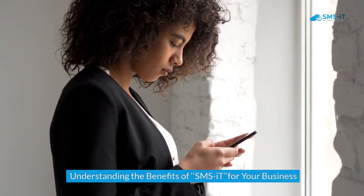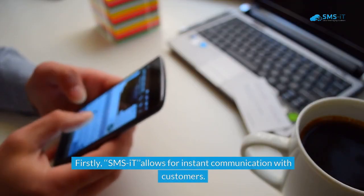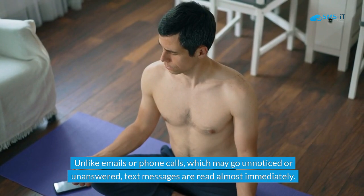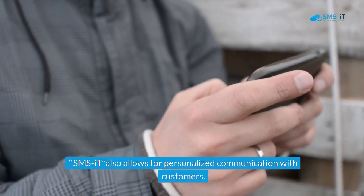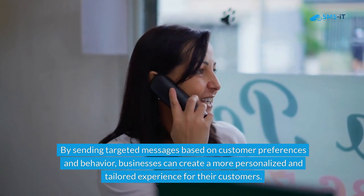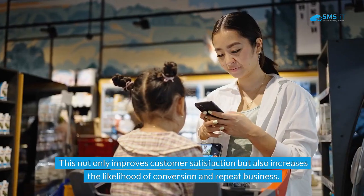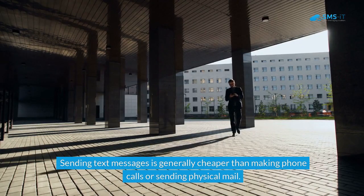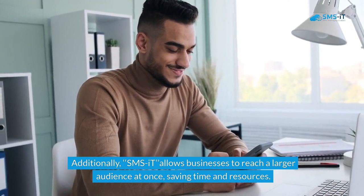Understanding the benefits of SMS-IT for your business: implementing SMS-IT in your CRM strategy can bring numerous benefits. Firstly, SMS-IT allows for instant communication — unlike emails or phone calls which may go unnoticed, text messages are read almost immediately, ensuring your messages are seen. SMS-IT also allows for personalized communication, creating a more tailored experience that improves satisfaction and increases conversion. Compared to other forms of CRM communication, SMS-IT is also more cost-effective, and allows businesses to reach a larger audience at once, saving time and resources.